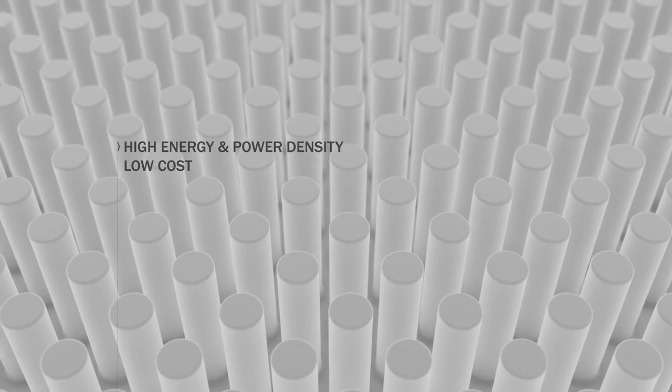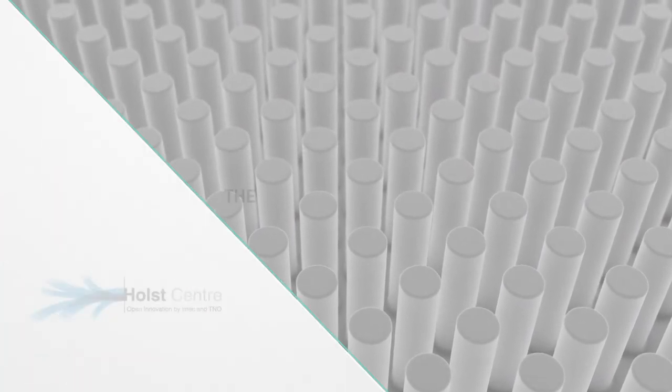And the total cost of ownership can be lower than conventional lithium-ion batteries.